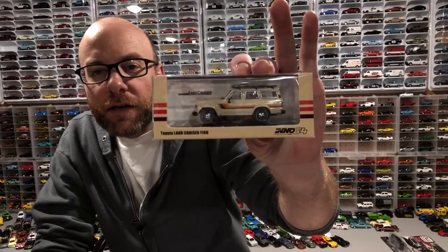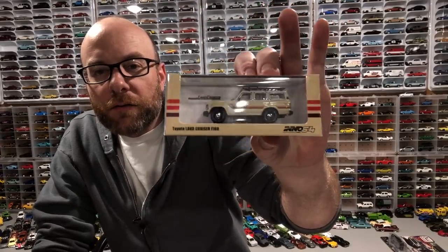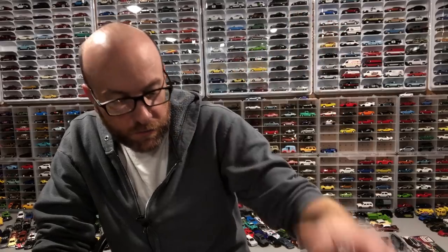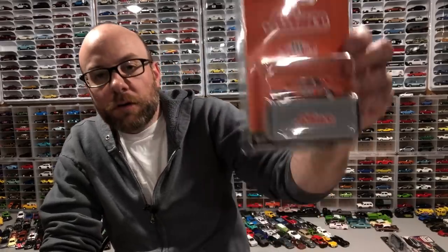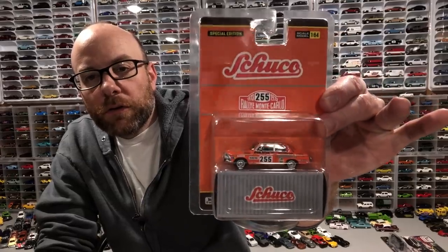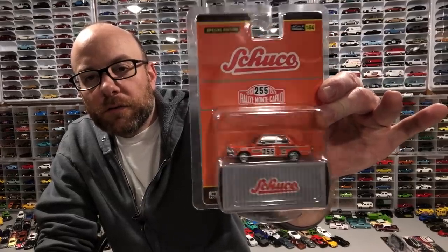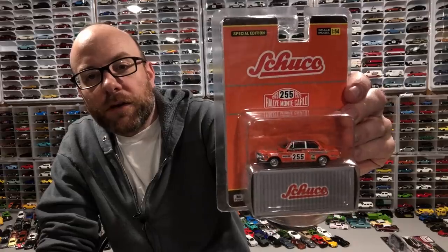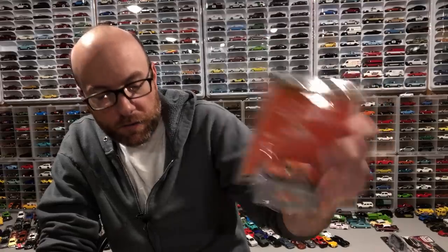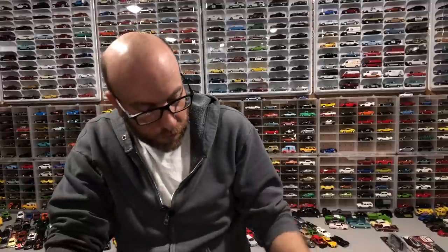I'm excited to look at this Land Cruiser — it looks pretty awesome. Also got this one from eBay, the Schuco — finally grabbed one of these guys. Jägermeister livery. That's pretty awesome, we're going to check that out. It should be pretty cool. We've got an Auto World that's pretty rare.